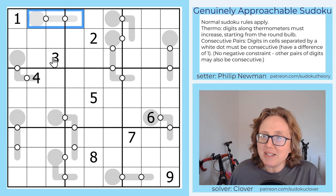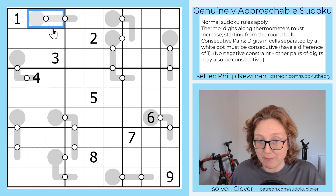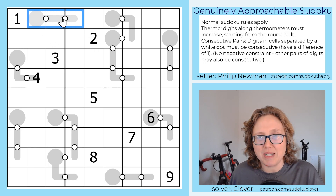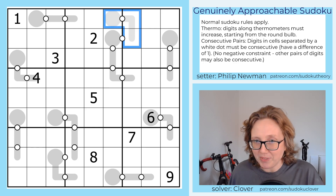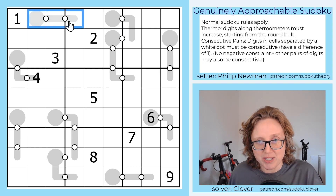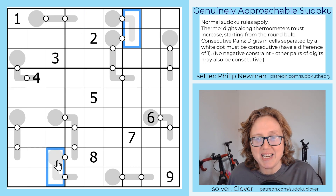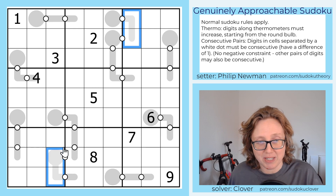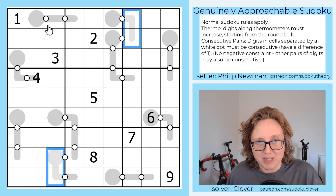But Philip has combined this with another Sudoku variant called consecutive pairs, where we have these white dots that tell us that digits on either side have to be in a consecutive relationship — one has to be one greater than the other. Because most of these Thermos have dots along their entire length, we can tell that the digits in fact have to increase consecutively. The only exception is the very end of this Thermo and the very beginning of this one.